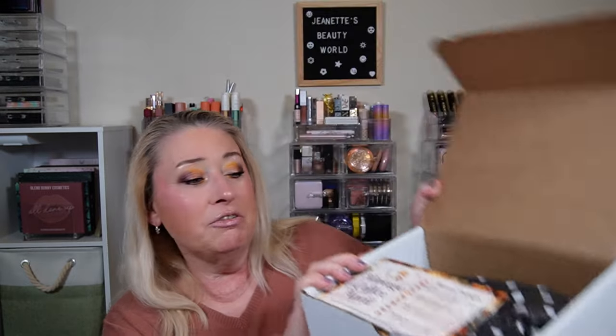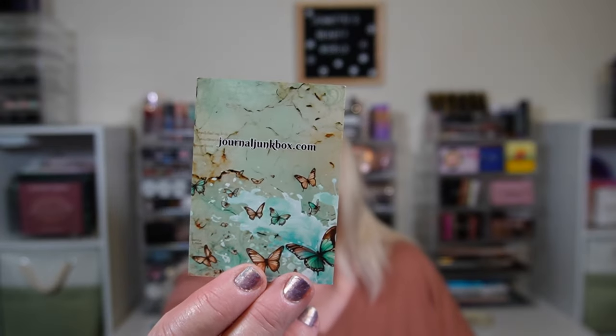Even though the price is high, it's all journaling stuff and she self-curates everything — it's always very cute. This is what it looks like when you open up the box. I do like to share with my daughter; she's going to be 30 this month. She is autistic but she enjoys the coloring and all that stuff, so a lot of times I'll share things from my boxes with her.